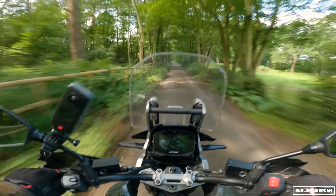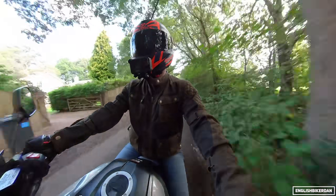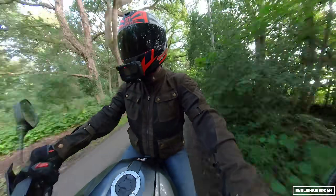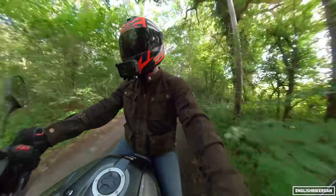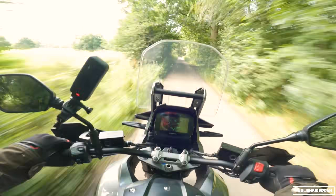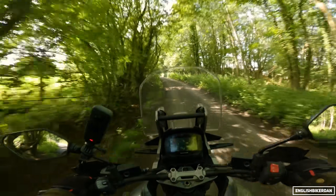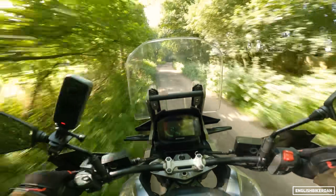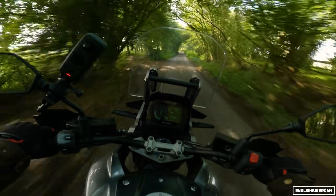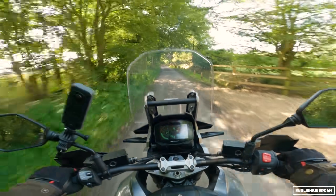Nearly hit a pigeon there! There's a lot of gravel in the middle of the road but we're on an adventure bike, right? Regarding brakes: the Tokico monoblocs have plenty of power but lack feel - if you grab a handful there's not really much feedback as to what the front is doing. Rear brake helps control speed at lower speeds but doesn't have huge bite.